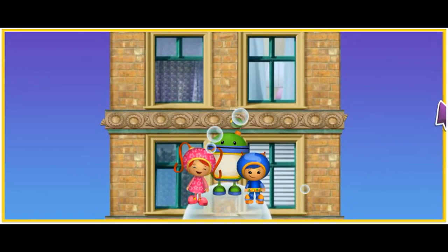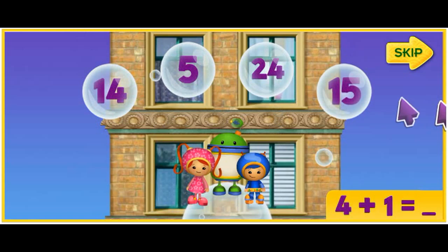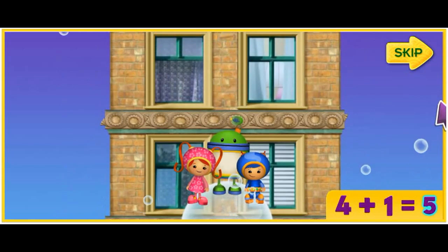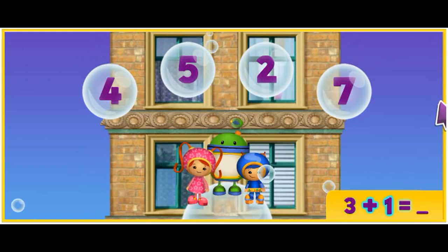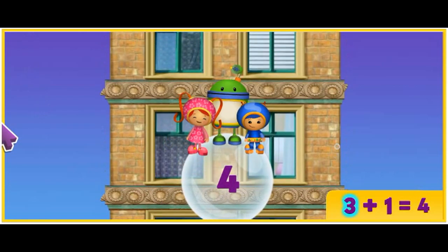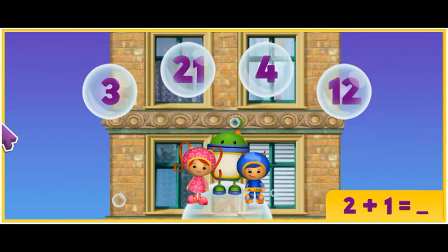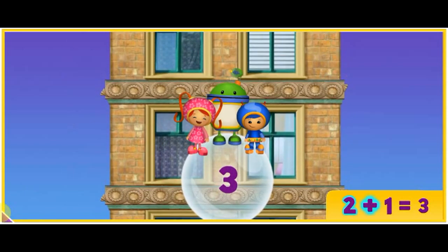To get up this part of the building, we have to add some numbers together. Like this — four plus one equals which number? Five! That's it! Let's try some more! Three plus one equals what? Click on the answer! That's it! Three plus one equals four! Let's try some more! Two plus one equals what? Click on it! Good thinking! Two plus one equals three!